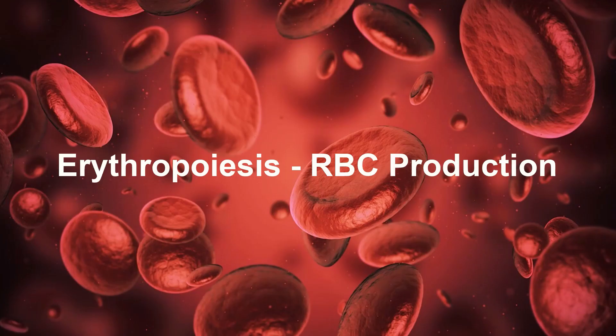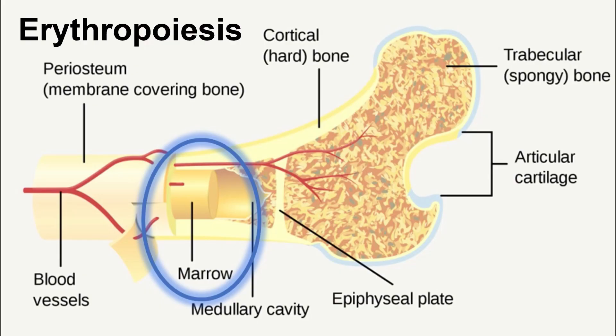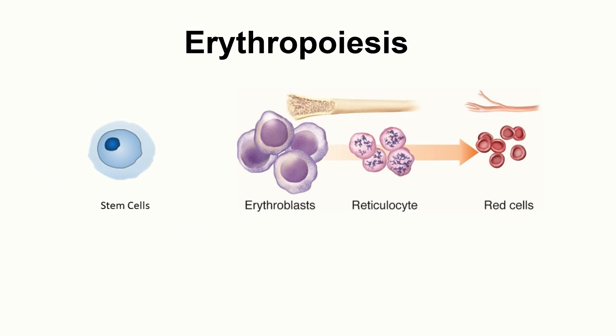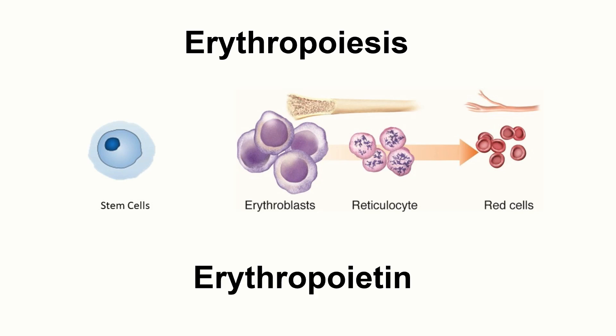The production of erythrocytes takes place in the bone marrow and is known as erythropoiesis. Stem cells in the bone marrow differentiate into erythroblasts, which mature into erythrocytes. This process is regulated by a hormone called erythropoietin, which is produced by the kidneys in response to low oxygen levels in the blood.